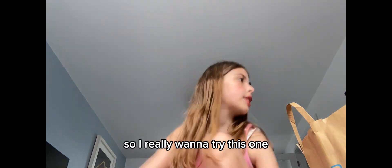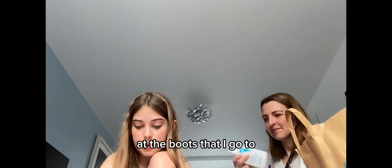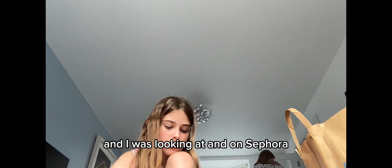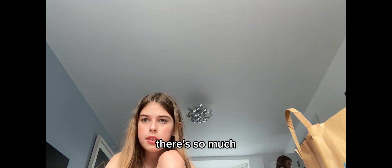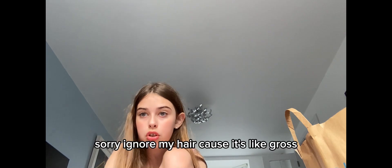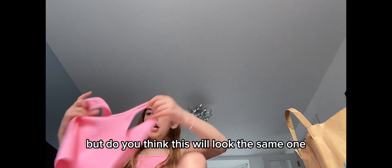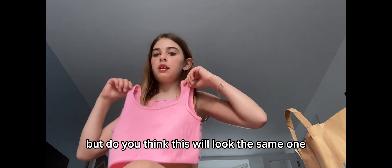Okay, I need some scissors. I really want to try this on to see if it looks the same. By the way guys, at the Boots that I go to they just added a Drunk Elephant section, and I was looking at it — on Sephora there's so much more and things are way cheaper. Sorry, I don't know about my hair because it's like gross. Do you think this will look the same?